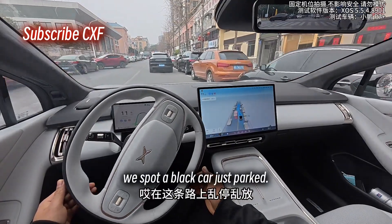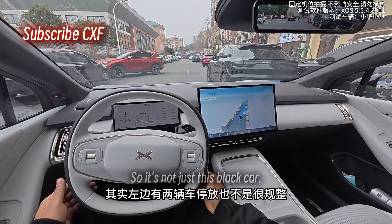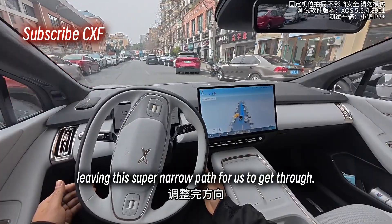Right away, we spot a black car just parked, blocking the lane. The way people just park wherever on this street is insane. It's not just this black car — there are two other cars on the left that are parked all weird, leaving this super narrow path for us to get through.